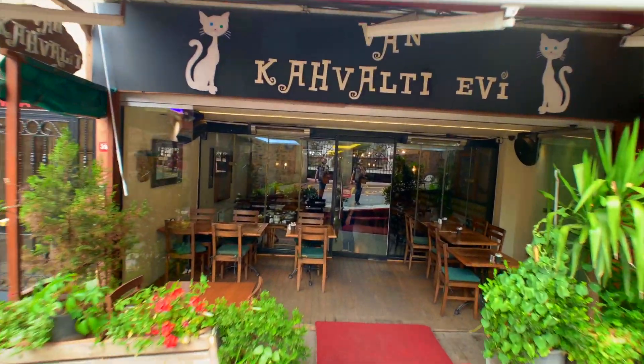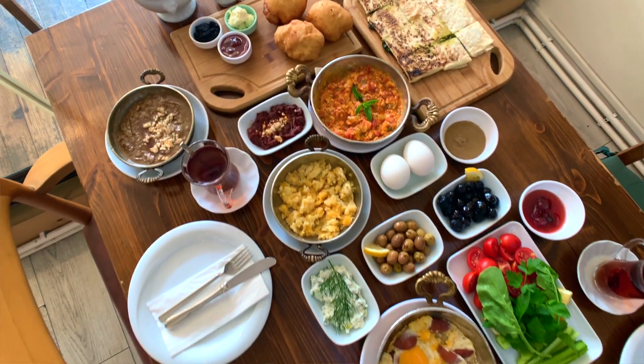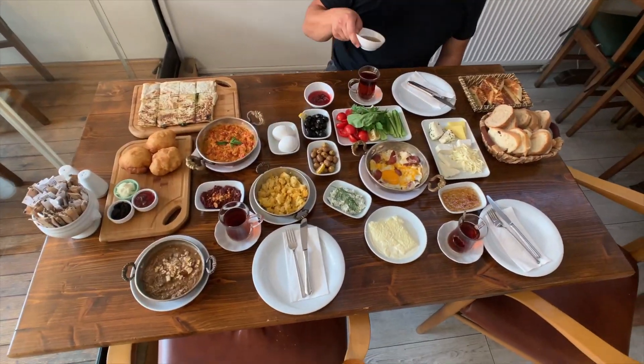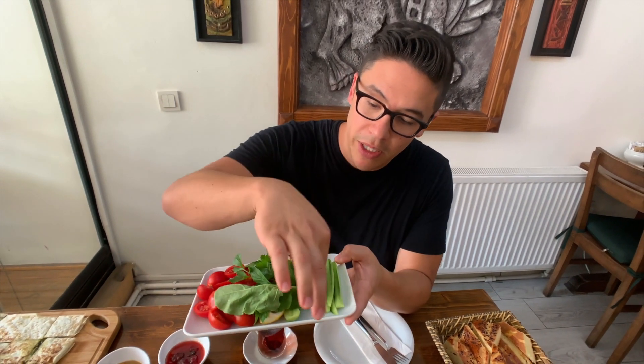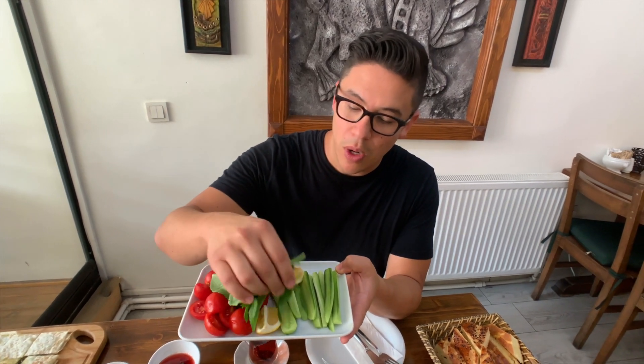We are at Van Kahvaltı Evi. Turkish breakfast has several components as you can see here, and there are a few that are fundamental — you find them at every Turkish breakfast. First of all, bread. This is not just for Turkish breakfast; it's a very important part of the Turkish kitchen. You've always got cucumbers and tomatoes, with a little bit of mint and arugula or rocket on top, and some lemons. Cucumbers and tomatoes — all the time. Standard part of Turkish breakfast.